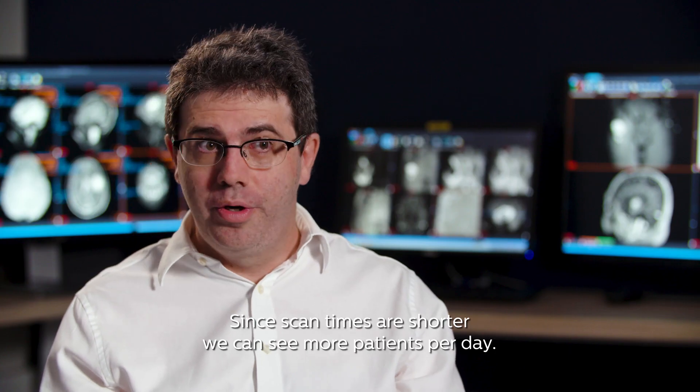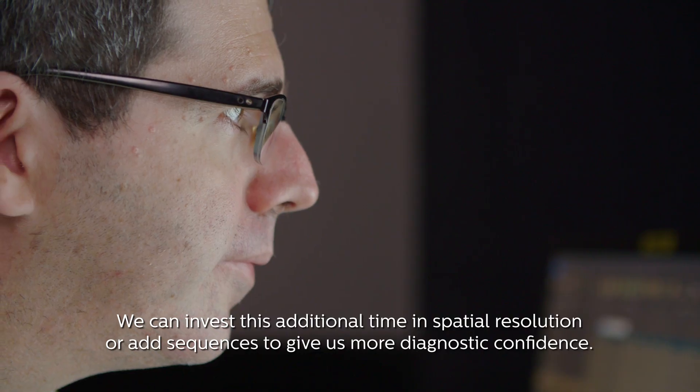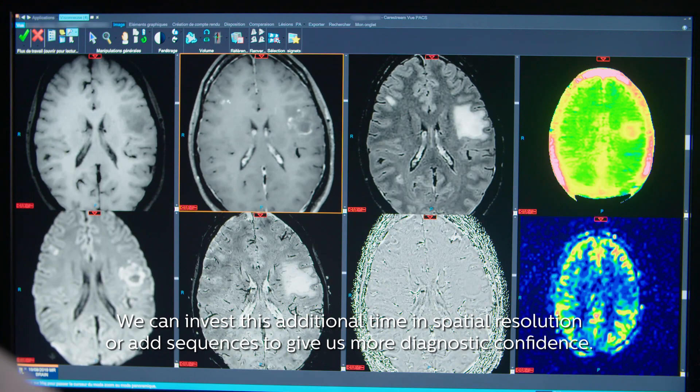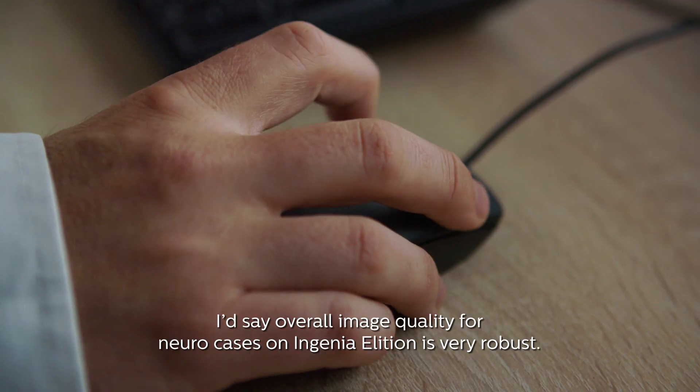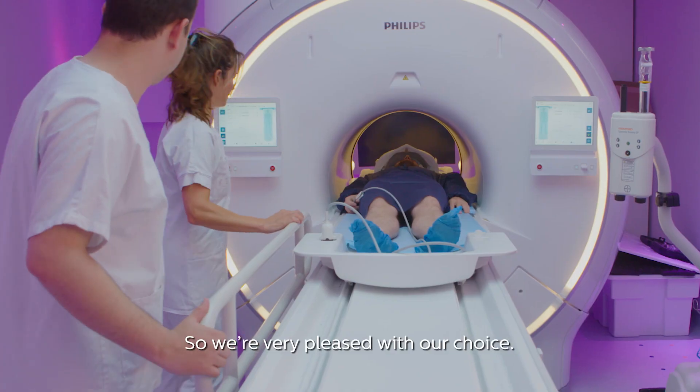Since scan times are shorter, we can see more patients per day. We can also invest this additional time in spatial resolution or add sequences to give us more diagnostic confidence. Overall, image quality for neuro cases on Ingenia Elition is very robust, so we're very pleased with our choice.